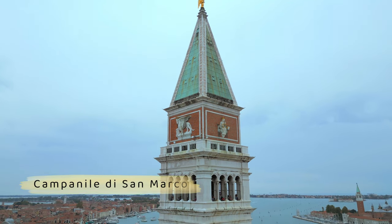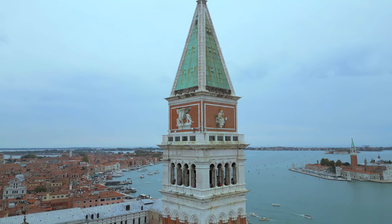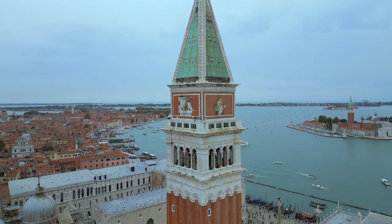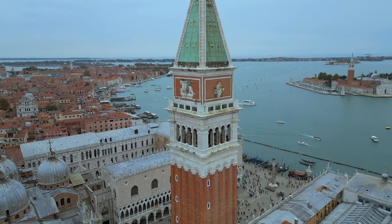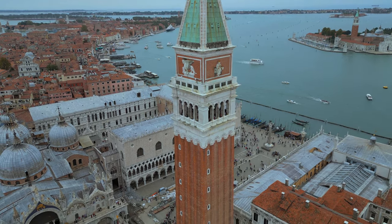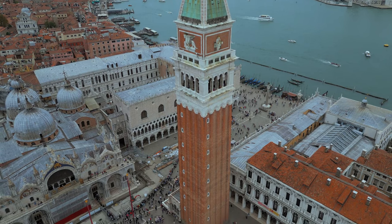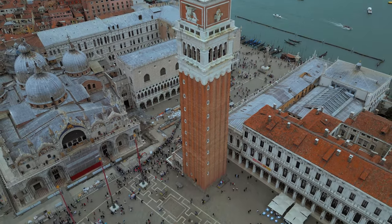Number 11: Climb the Campanile di San Marco. This tower in Piazza San Marco was built in 1912 and is a copy of the original Bell Tower of St. Mark, which was built in the 1600s and fell down in 1902. It's the biggest building in Venice, at almost 100 meters high. Watchmen could see ships coming and going from the city when the tower was first built as a defense structure. You can climb up through the workings and get a view of the whole city.